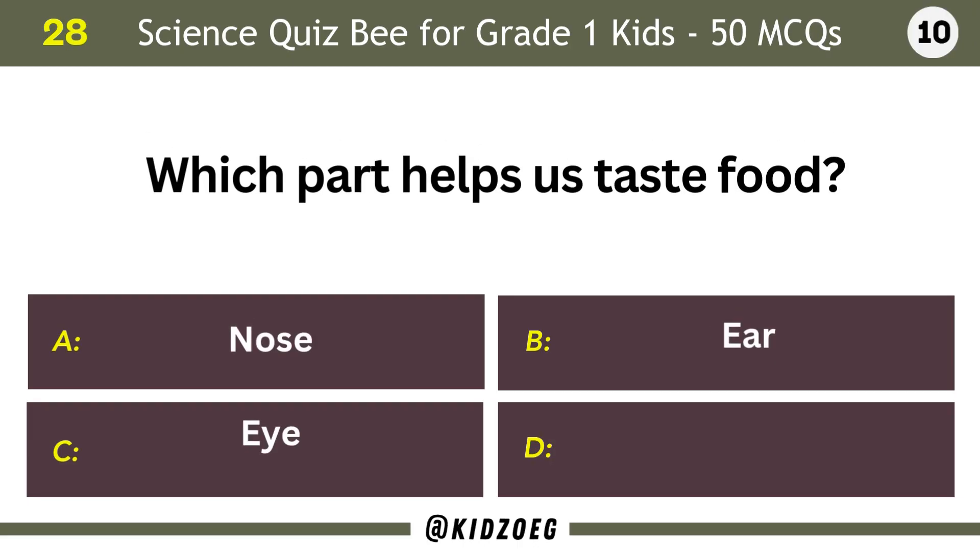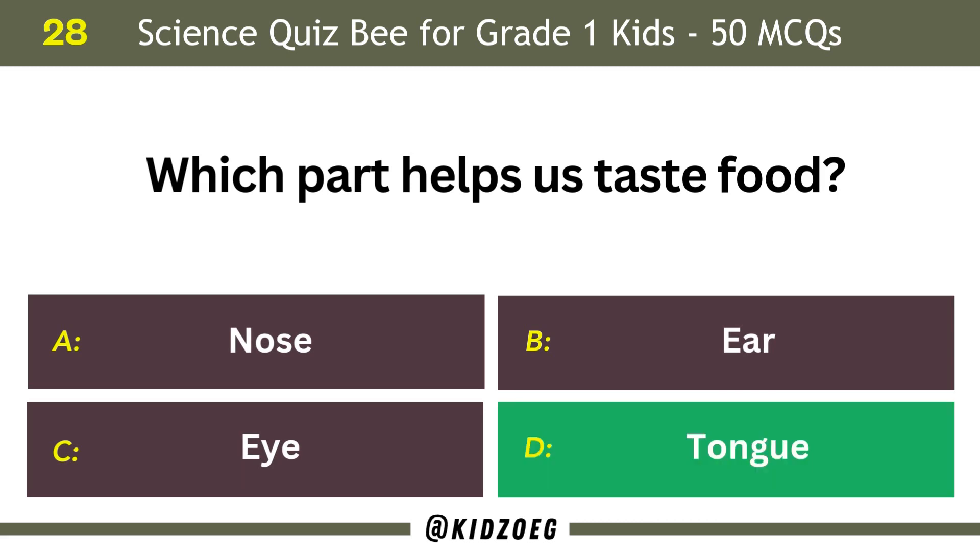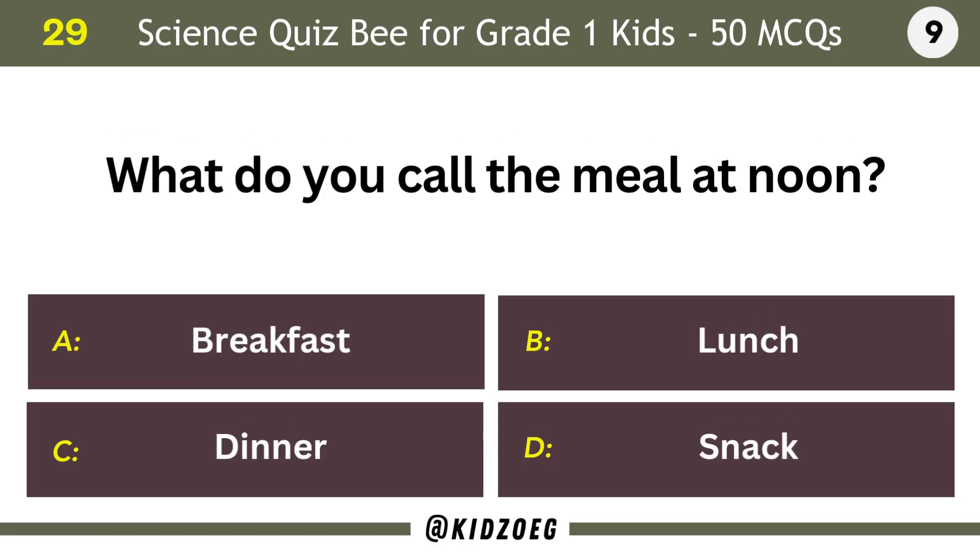Which part helps us taste food? What do you call the meal at noon? Lunch.